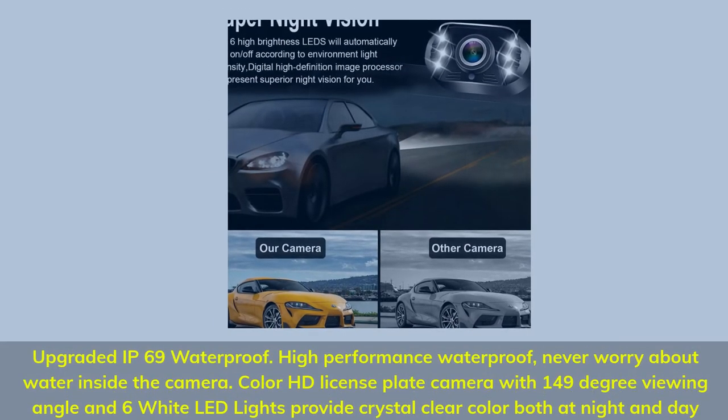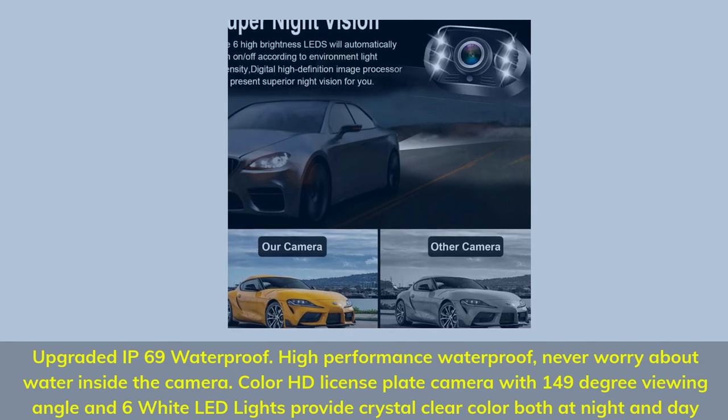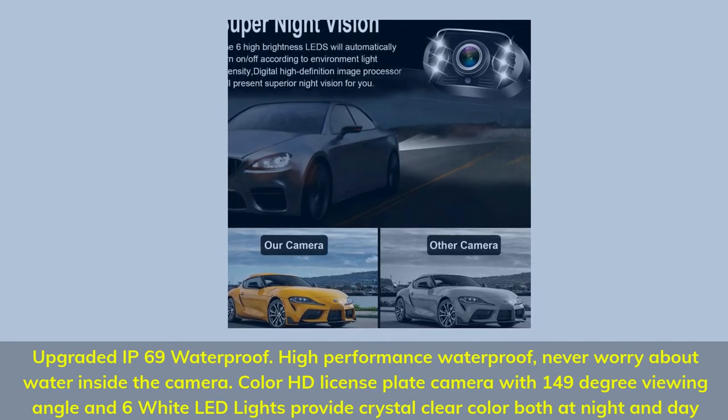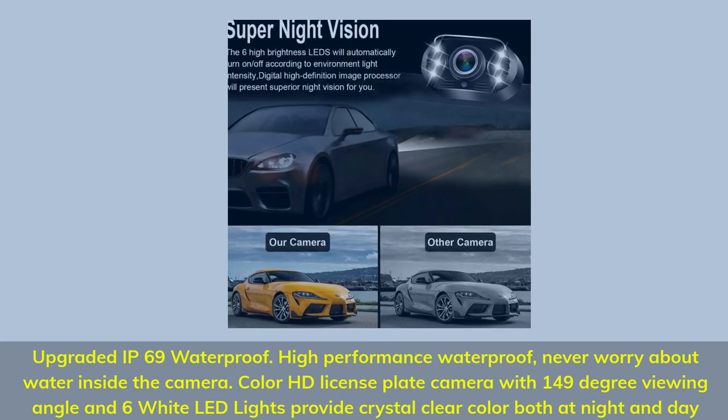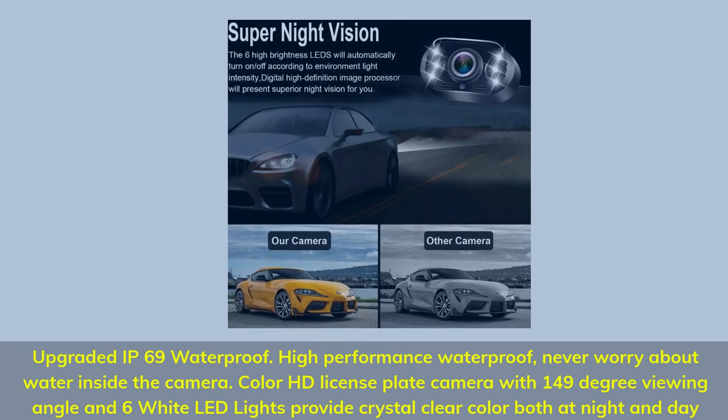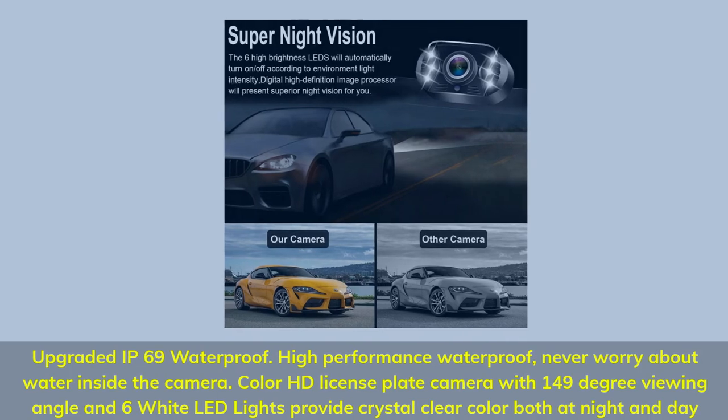Upgraded IP69 waterproof — high-performance, never worry about water inside the camera. Color HD license plate camera with a 149-degree viewing angle and 6 wide LED lights provides crystal-clear color both at night and during the day.